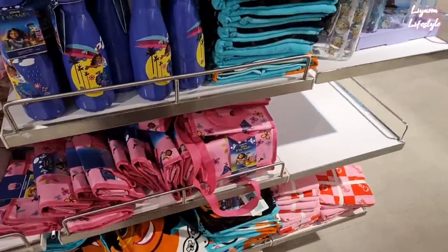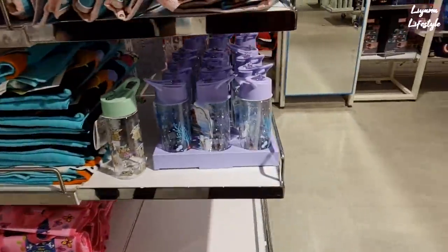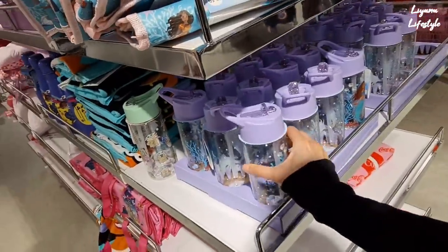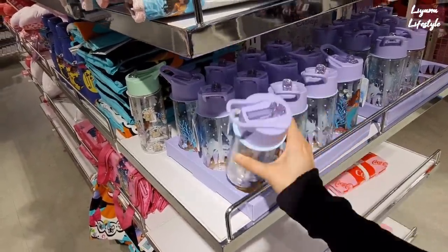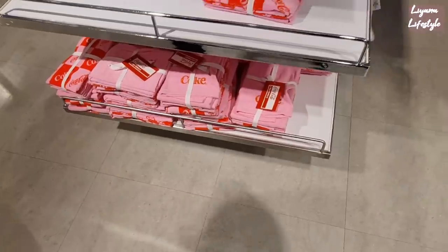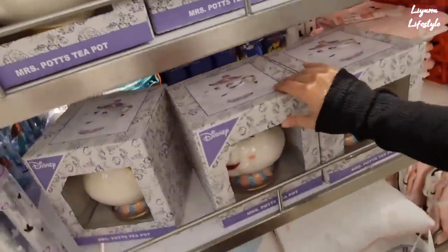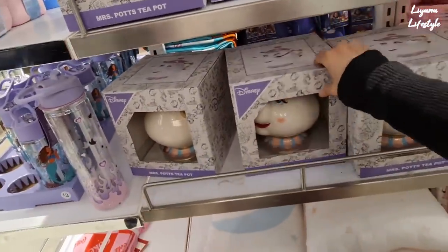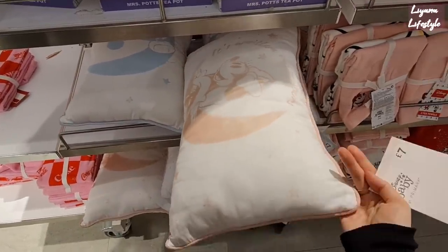We have the lunch boxes, matching towels, bottles — some more bottles there. The Little Mermaid — I'm yet to watch that. If you've watched it, let me know what you think in the comments below. This is £3. Mermaid Fan Club! Coke tea towels at the bottom — two in a pack — and then the Disney one, which I've actually got a similar one to. These are Mickey Mouse pillows for £7.